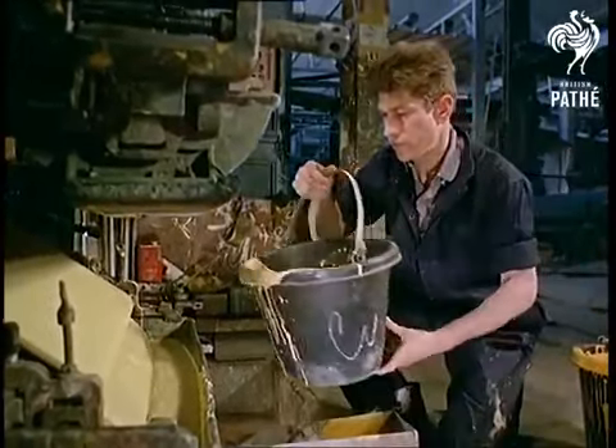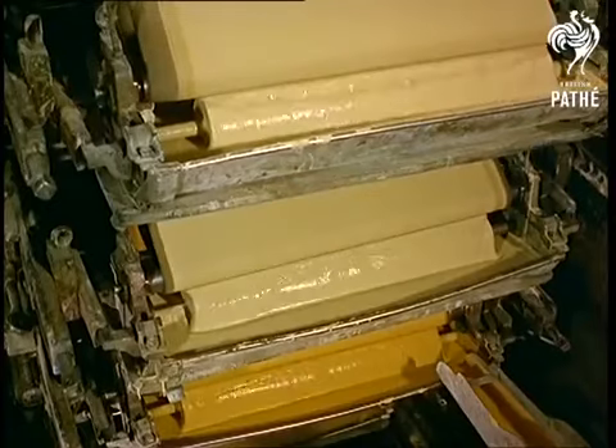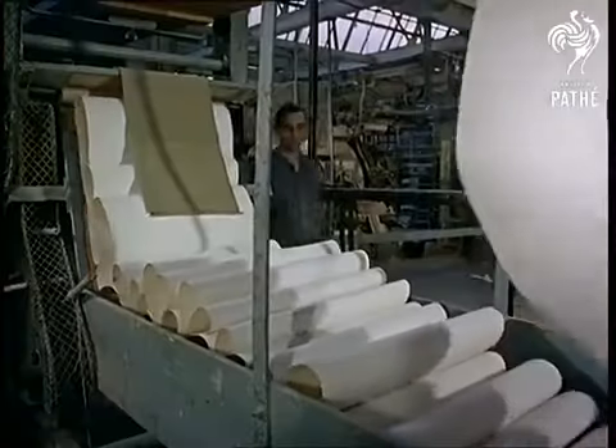This machine can handle 20 colors at the same time for surface-printing wallpaper, and can produce 2,700 rolls a day.